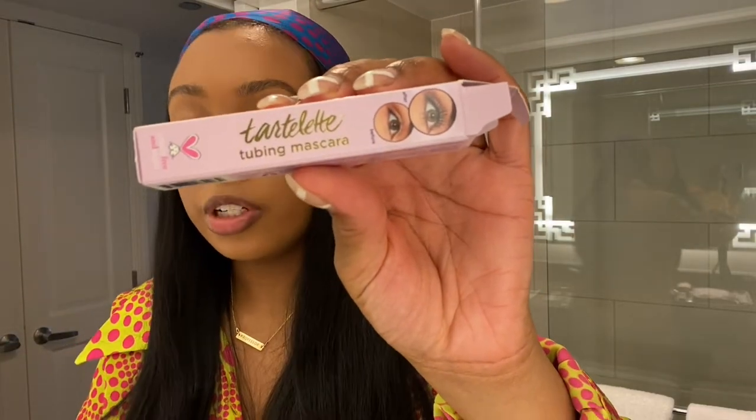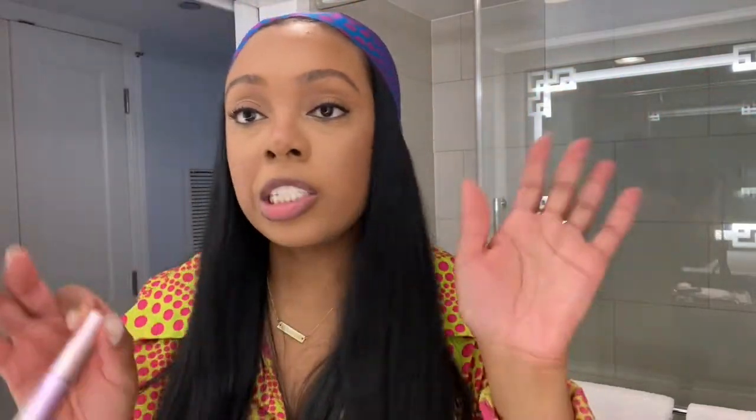I just finished getting dressed. I wanted to show y'all the new mascara I bought on last weekend's vlog — it's the Tarte Tubing Mascara. Here's the box and the bottle. I always get the travel size first to try it out since I don't wear lashes much anymore. It looks really good! I used the Lancôme primer first and then put this mascara on top — it's giving lashes.